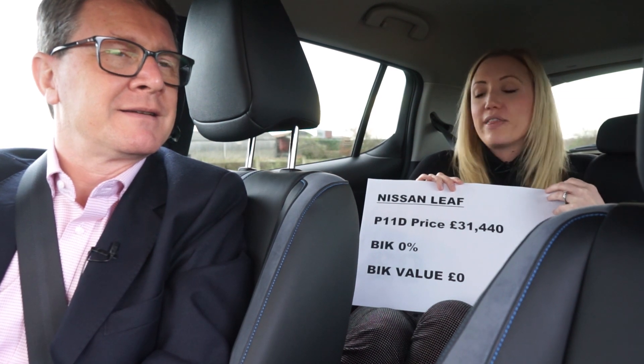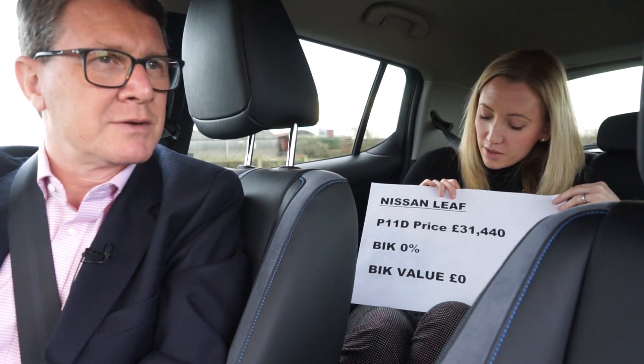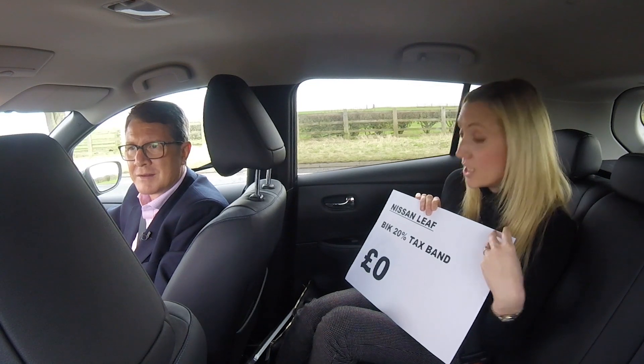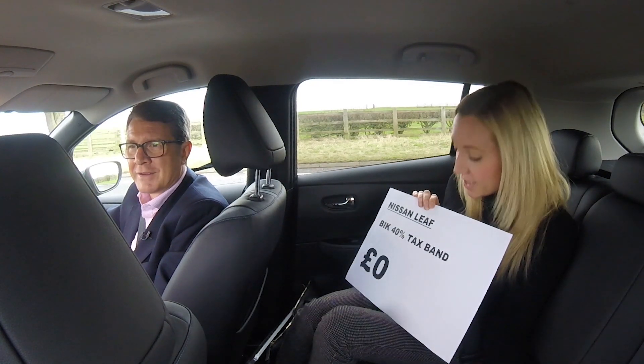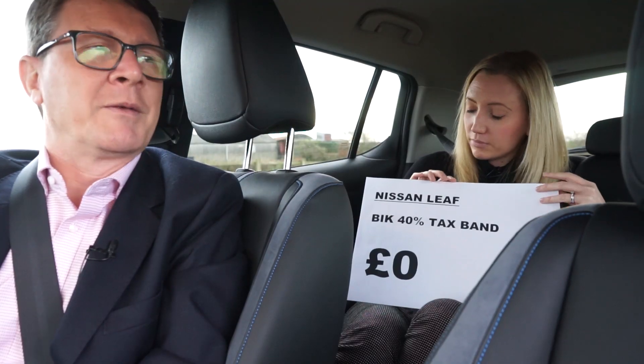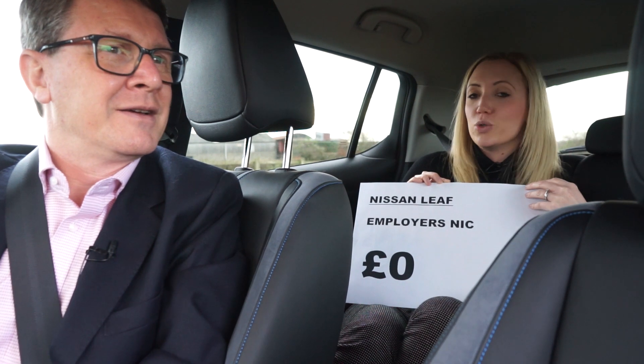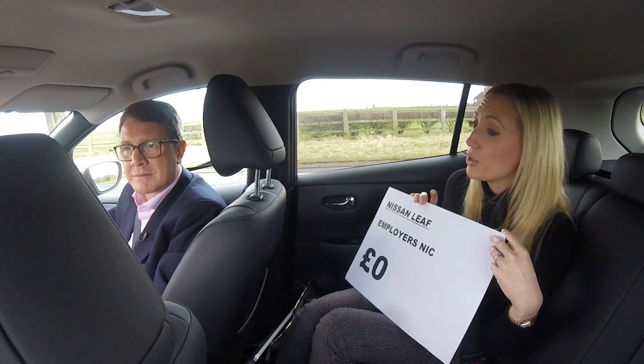Now let's compare this Nissan Leaf. For the Nissan Leaf, which has a list price of just over £31,000, the benefit-in-kind tax charge from the 6th of April 2020 was reduced to 0%. With a benefit value of nil, the tax liability for both a 20% and 40% taxpayer would be nil. And the employer's NIC liability would also be nil. From the 6th of April 2021, the tax rate would increase to 1%, and a year later up to 2% — but when you compare that with the 32% rate applied to the VW Golf, it's still significantly lower.